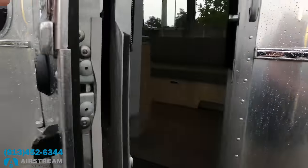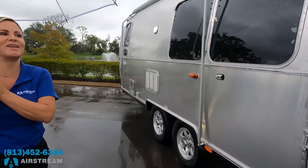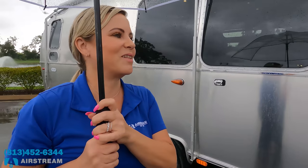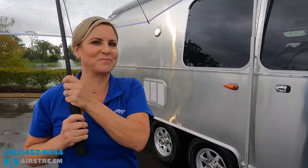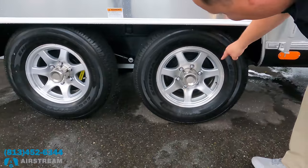I call this an airplane door — listen to how it closes. That's amazing. Other RVs don't close like that. Do you know how long it takes to make the door? Eight hours — just for the door. Look at these tires, Beth — they're Goodyear Endurance tires.